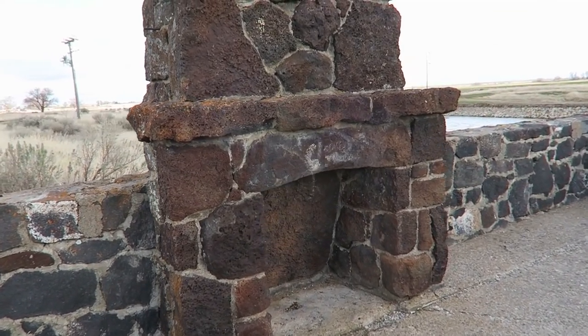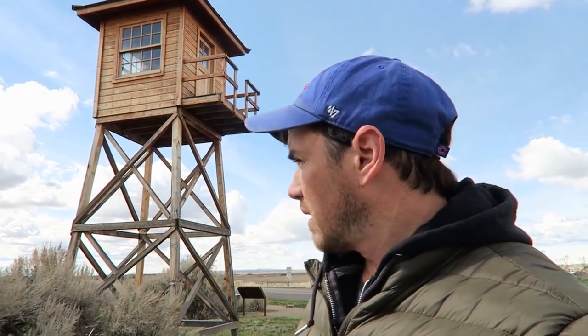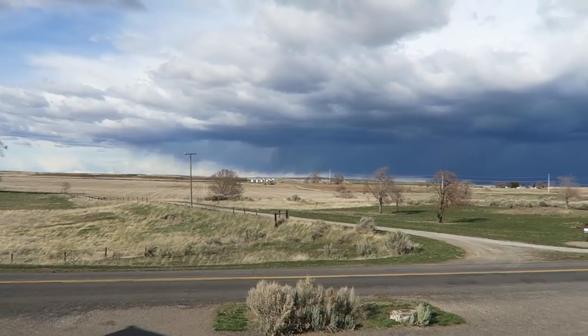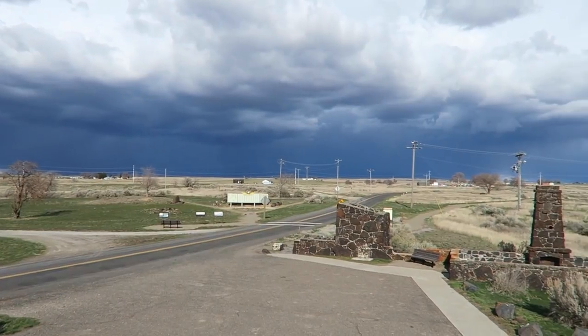For a camp that had thousands of people staying in there, there are some active restoration projects going on throughout the property, one of which is this reconstruction of a guard tower. Originally there were seven of these towers all around the huge property that made up the camp, and I can only imagine how scary it must have been being watched by armed guards from these towers.